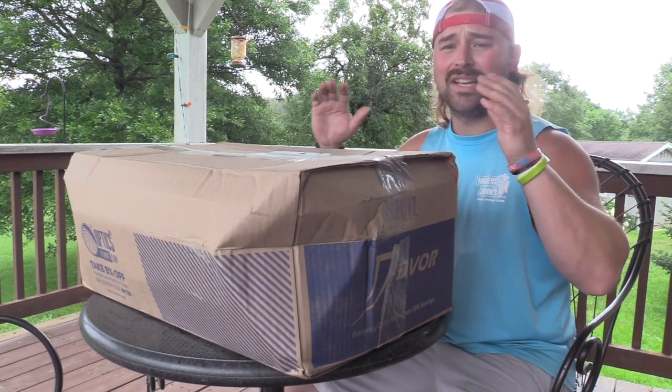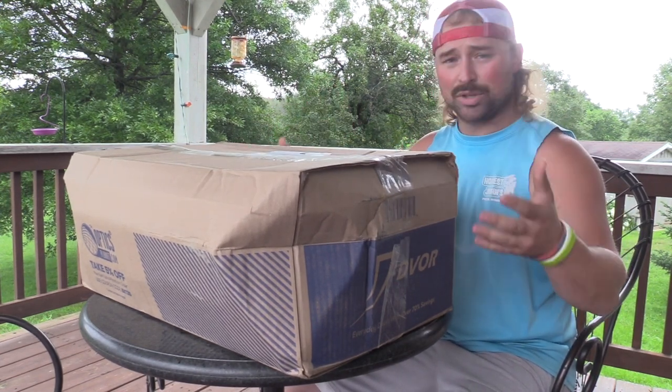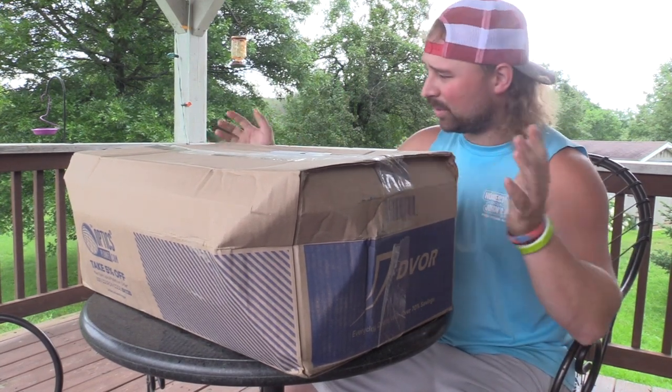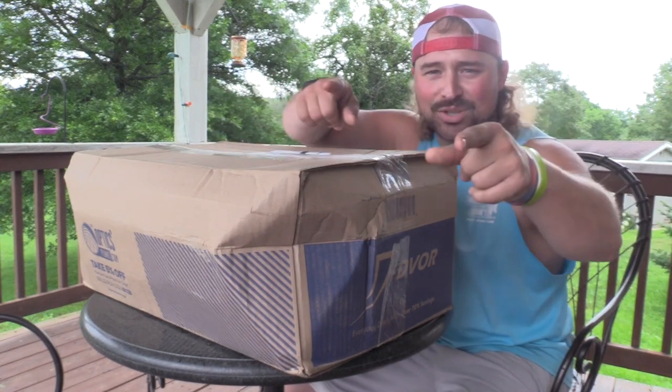Anthony reached out to me, said he would cover one, and he did. So let's unbox it. We'll get more in depth with this after the intro, so stay tuned.